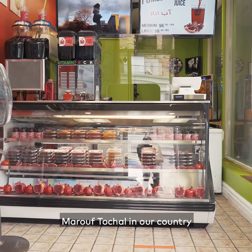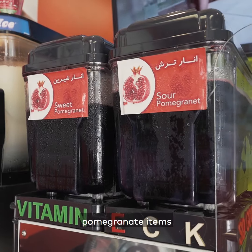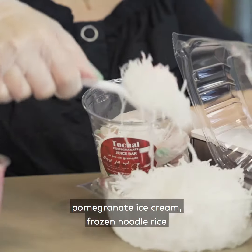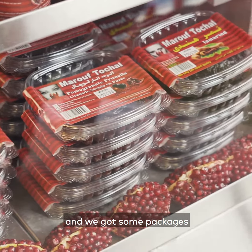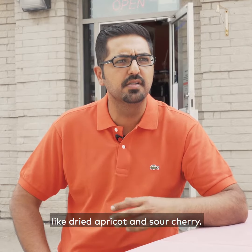Maruf Tuchal, in our country, they are specialized in pomegranate items such as pomegranate juice, pomegranate ice cream, frozen noodle rice, and we got some packages — we have different fruits in it like dry apricot and sour cherry.